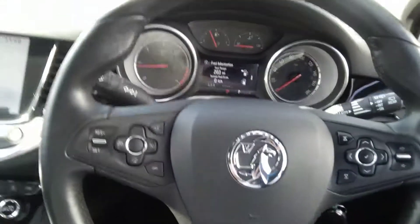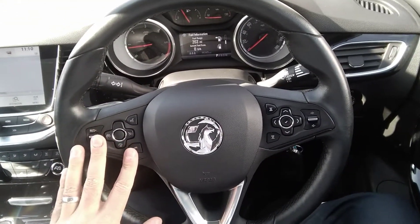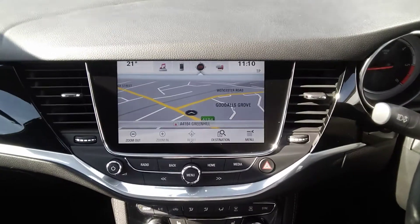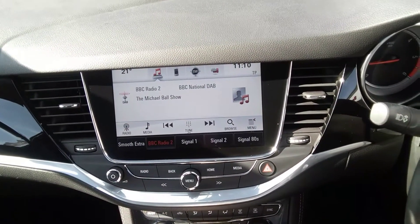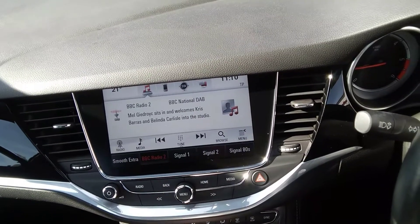It has a leather-covered multi-function steering wheel with cruise control, audio, and Bluetooth controls mounted on it. The centre console houses the full touchscreen navigation system — this is full European sat-nav. It also has an AM-FM DAB radio system, as well as plug-and-play and Apple CarPlay with mobile phone usage.